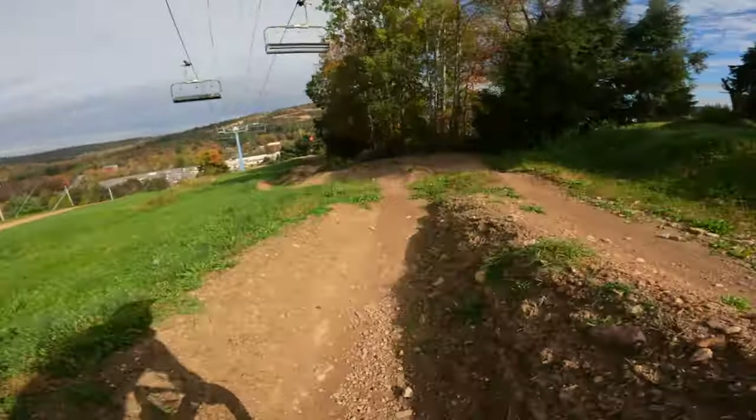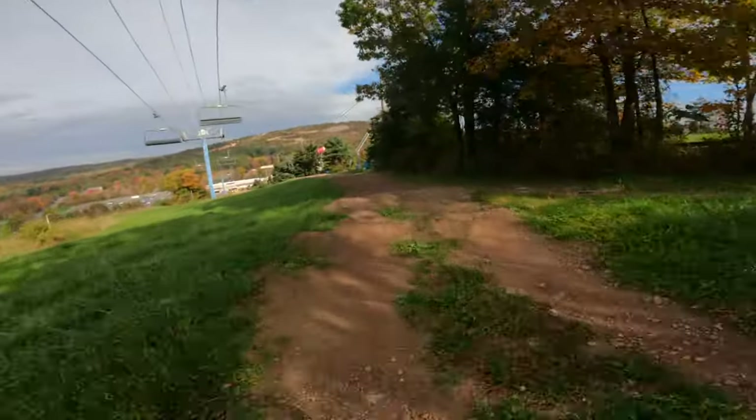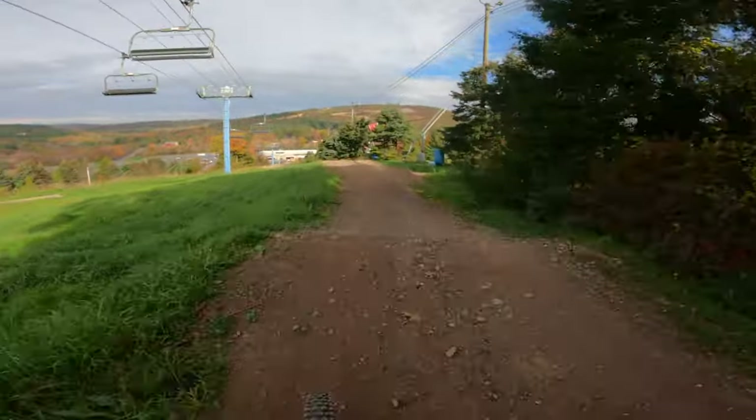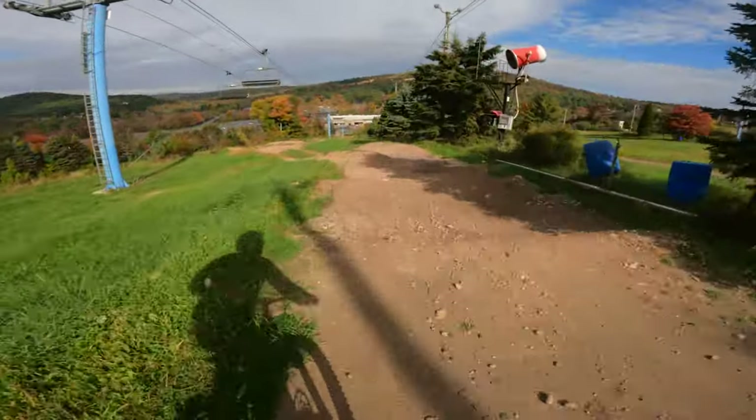Next, you will find yourself at a blue flow trail called Dual Slalom. This trail is exactly like it sounds. It consists of two mirrored lanes that have rollers and berms that you have to pump your way through to get to the ending. You can also jump the rollers if you feel comfortable.